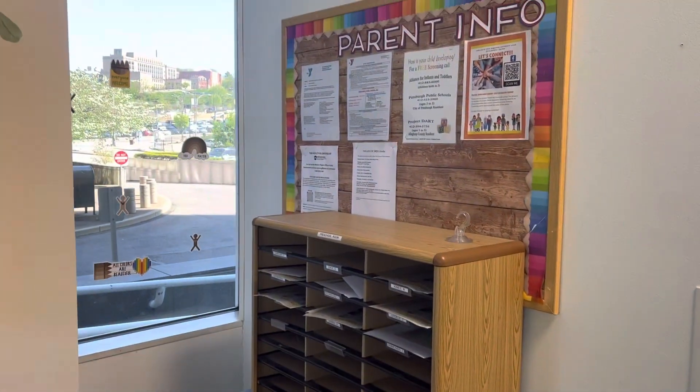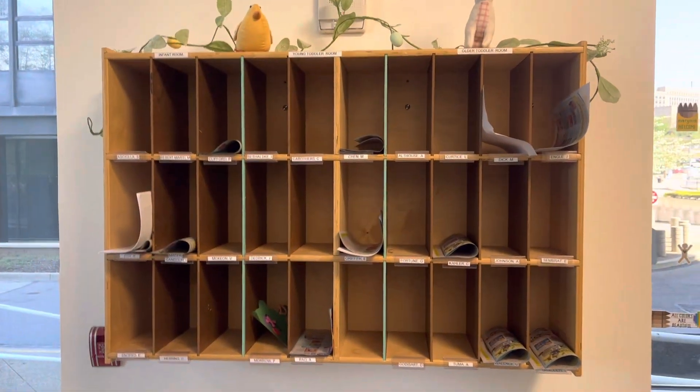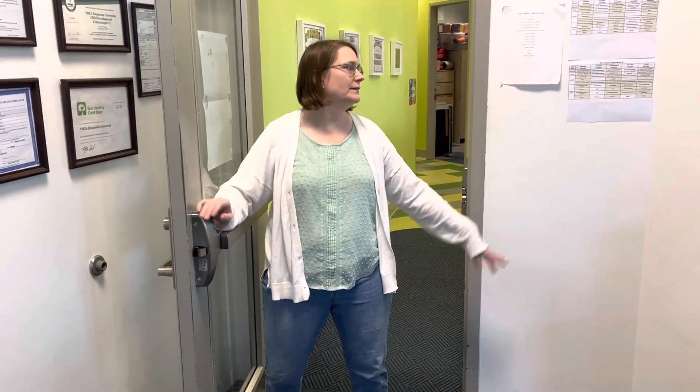This is our lobby area for the parents to come in. We have mailboxes for each of the children and a sign-in sheet on the counter for you to sign into. This first door always remains locked, so you will need to ring the doorbell and a teacher will come to the door and answer it for you.